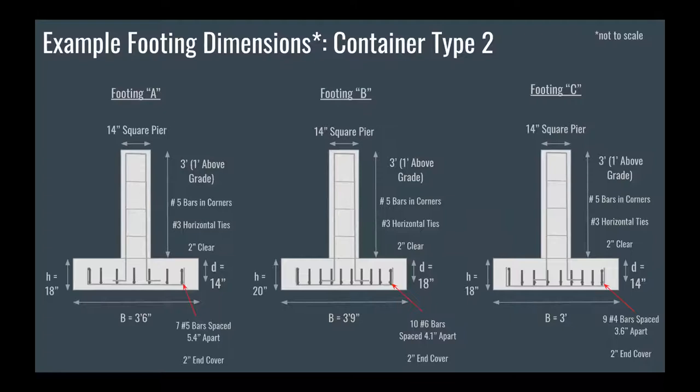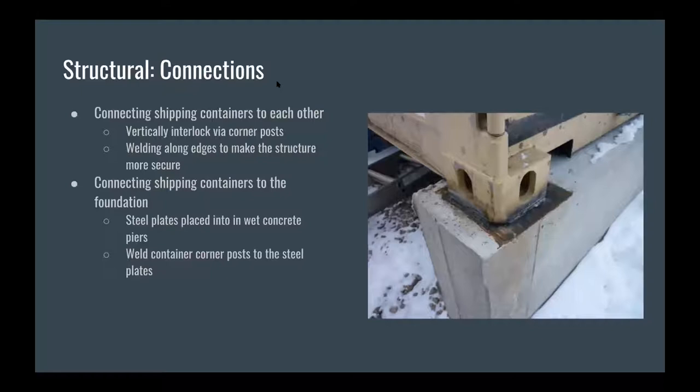Here are the three footing designs for container two, the retail building. There are different size footings and reinforcements based on load requirements. On each footing, there is a 14-inch square pier reinforced with number five bars. The piers are three feet tall, with one foot above ground to keep the building elevated and two feet below grade for freezing and thawing. For connecting the shipping containers, both to each other and to the foundation, we decided to use welding after conducting research on existing container buildings. The containers vertically interlock via the corner posts, and by welding these corner posts as well as along the edges, we provide a much more stable structure. To connect to the foundation, we place steel weld plates into the wet concrete piers, and once the concrete cures, we weld those corner posts to the steel plates.